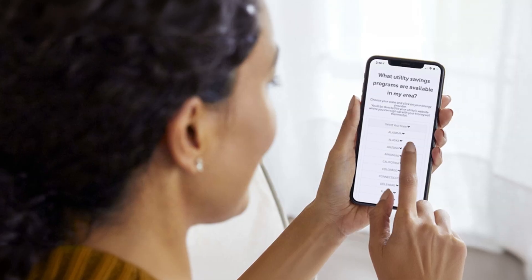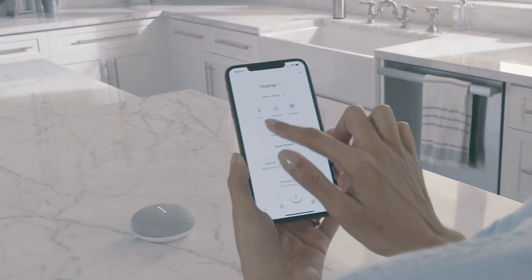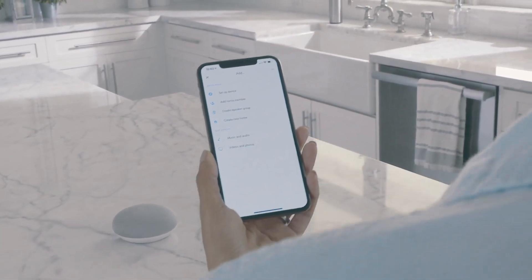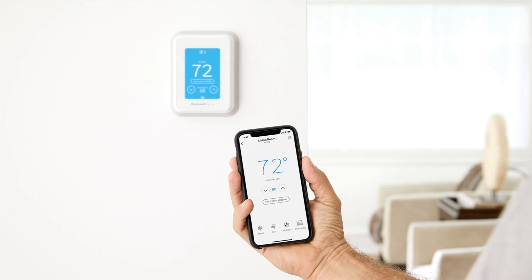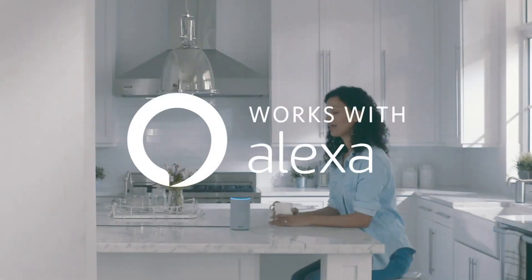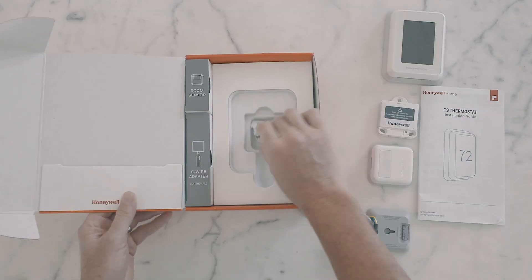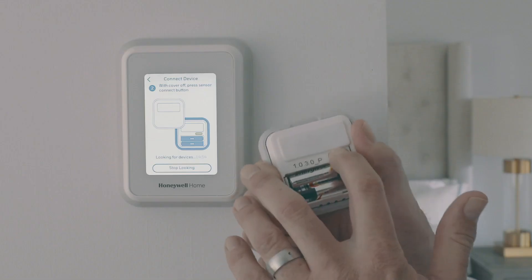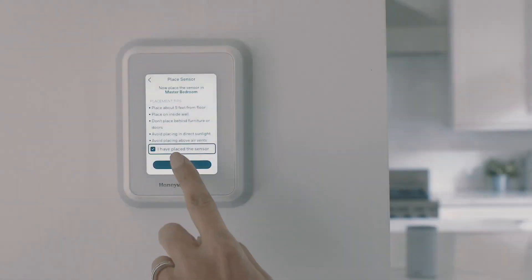Benefit from utility rewards and energy savings with its Energy Star certification and versatile operation modes, including heat, cool, auto, and emergency heat. The T9 integrates effortlessly with smart home platforms like Alexa, Google Assistant, Samsung SmartThings, Apple HomeKit, and more, ensuring compatibility with your existing smart ecosystem. Upgrade your home comfort with the T9 Smart Thermostat's advanced features and intuitive control options.